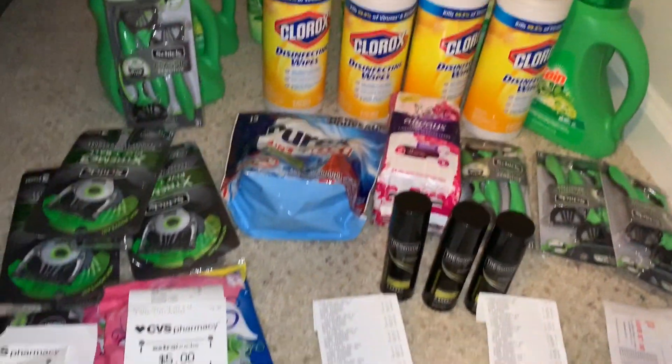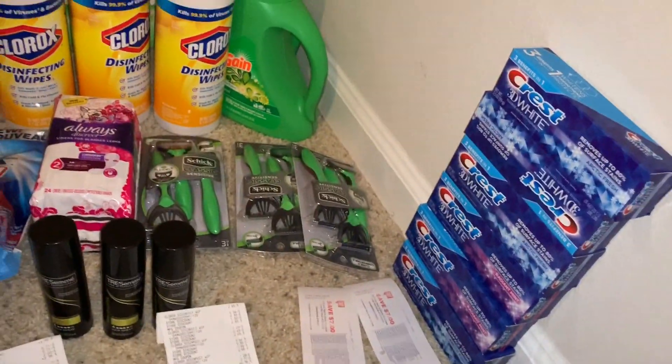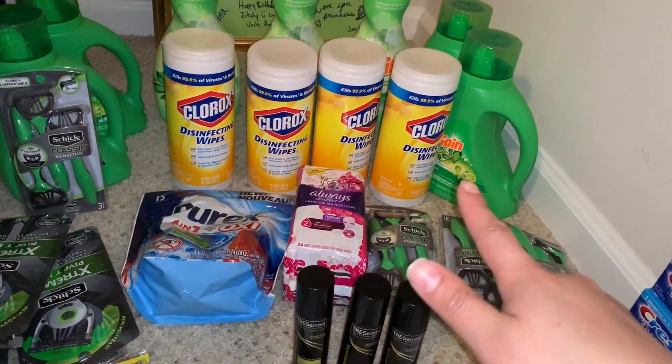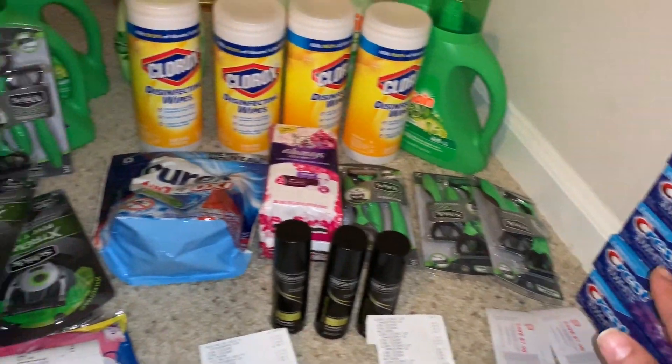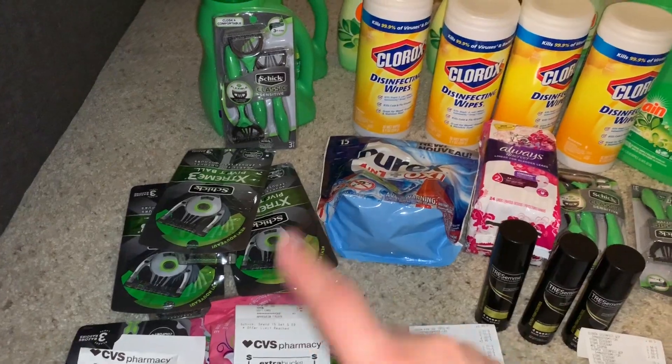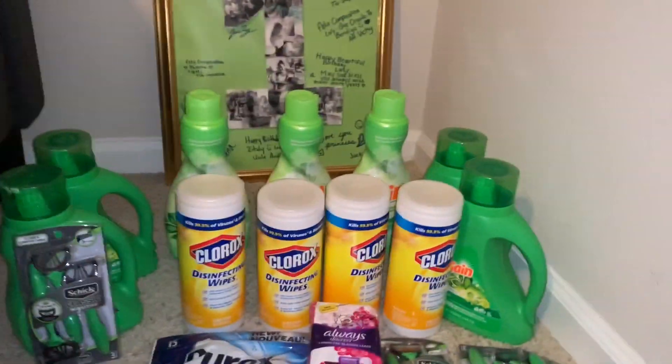Hey friends, welcome back to my channel. In this video I'm going to share my Dollar General haul, Walgreens, and CVS. This is the only products I got this week at CVS.